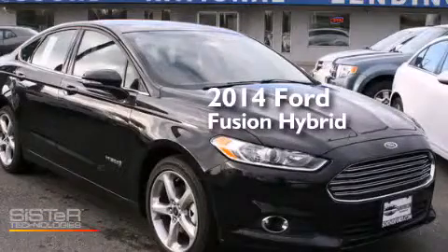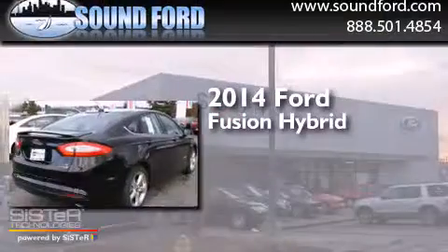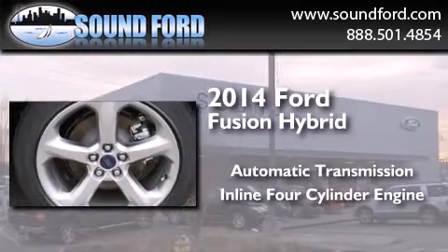This is a brand new 2014 Ford Fusion Hybrid. This four-door sedan has an automatic transmission and an in-line four-cylinder engine.